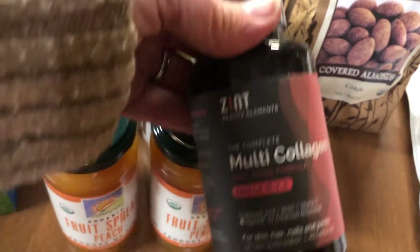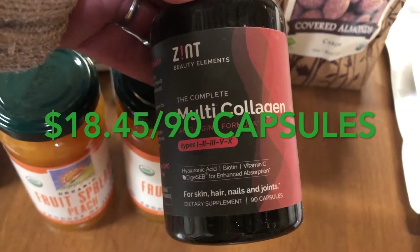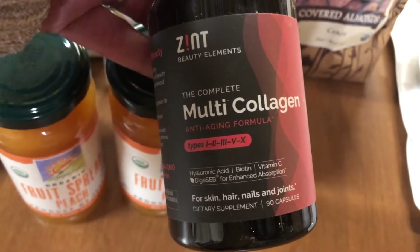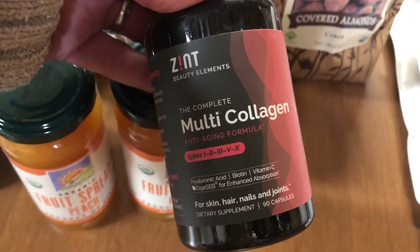I'm also trying this time some multi-collagen, and I'm hoping that it will help with some of my hair, nail, and joint problems that I've been having. I will let you know how this works out.